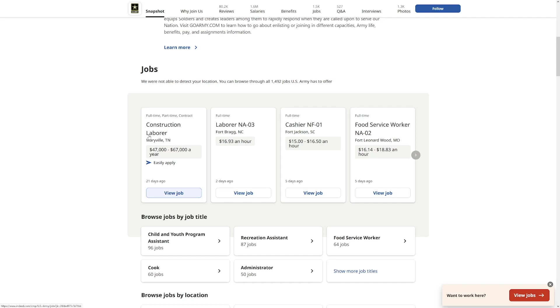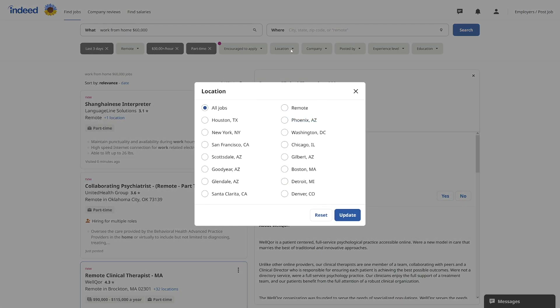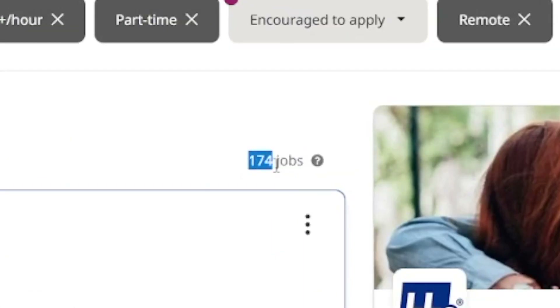On indeed's main page you can click on company reviews and choose whichever company interests you. For example, the US Army has a 4.3 rating with jobs like construction labor, cashier, and food service worker — something for everyone. Back on job search, clicking 'remote' under the location button narrows results even further — now you have around 174 jobs to scroll through.